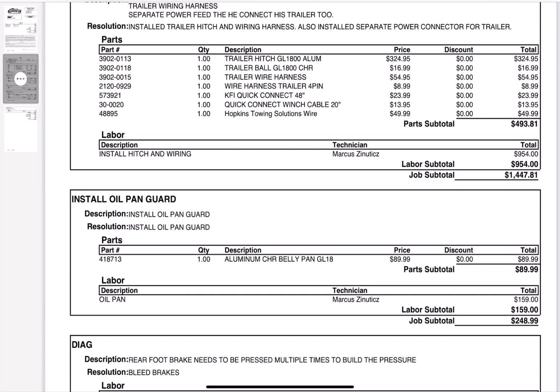Just a quick update — kind of a rundown. I had an oil pan cover installed so that if there are any rocks that kick up on a dirt road, they will not crack the oil pan. I had a hitch installed, a trailer wiring harness installed, and also a battery charger going to the trailer power cord installed — what they call the Hopkins towing solution wire.